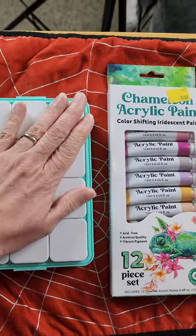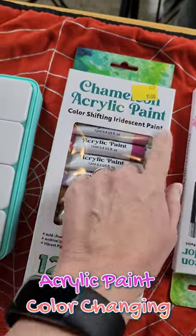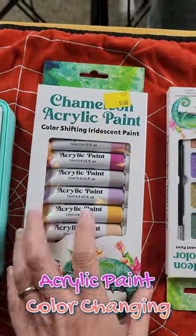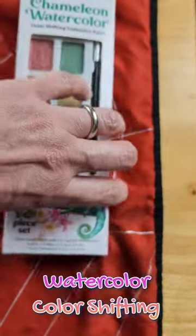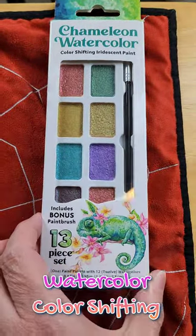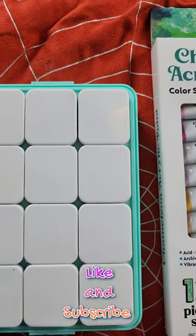I don't know if it's good gouache, but we'll find out. I also happened to get these — I didn't know they had it — chameleon acrylic paint. I do like the color-shifting paint and this is only five bucks, so we thought we'd give that a try. They also had a watercolor version, so I can't wait to use those. I bet they'll be awesome!